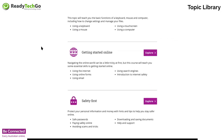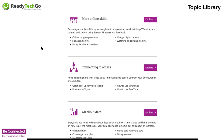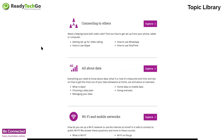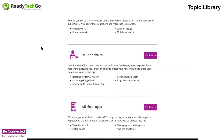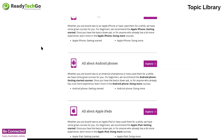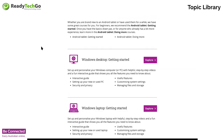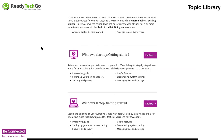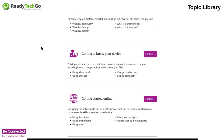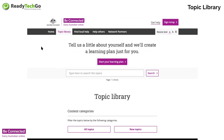Once you sign up for free, you can go into the topic library and there are so many different topics — absolute basics, getting to know your device, getting started online, safety first, online skills, connecting to others, all about data, Wi-Fi, mobile networks, online hobbies, all about apps, game centre practice area, iPhones, Android phones, iPads, tablets — you name it, it's in there. It's absolutely fantastic.